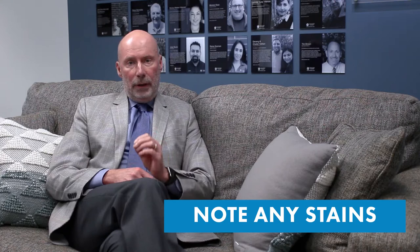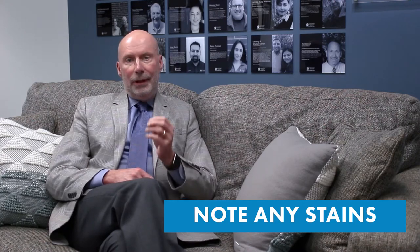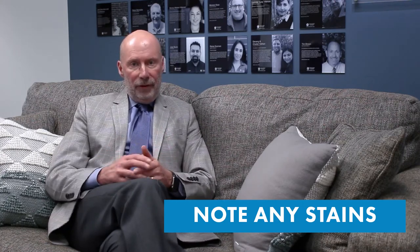Note any stains that are on the garment. Tell them at the counter when you have a stain — what it is, if you know — that's the best. And remember this: the sooner you get that item to the dry cleaner after you put a stain on it, the better.